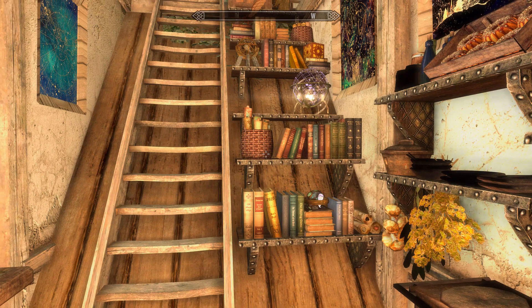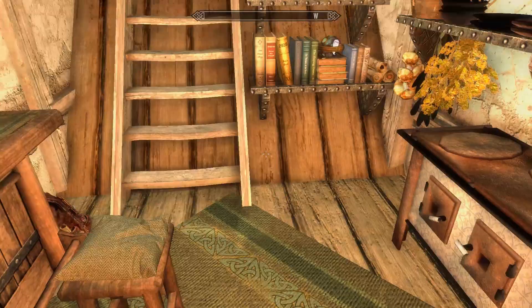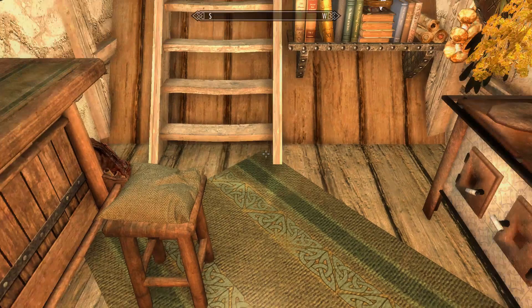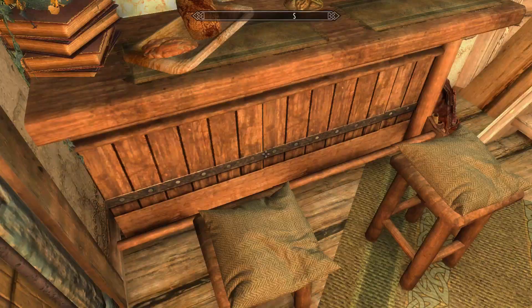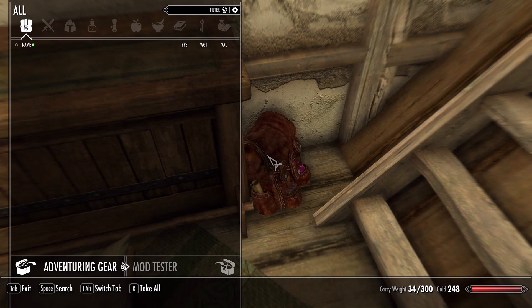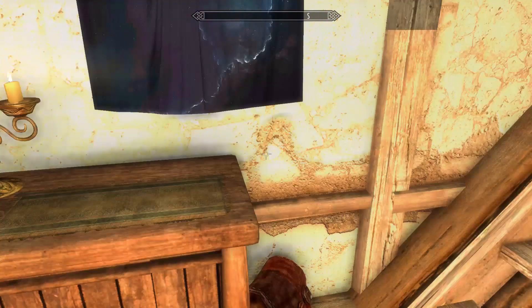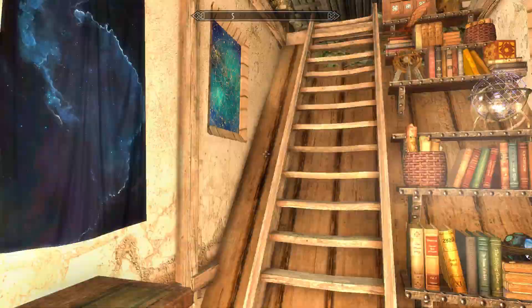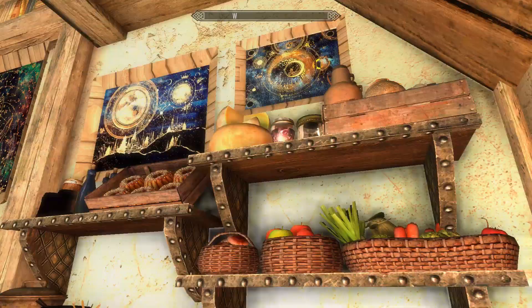Throughout this entire place you'll notice a lot of decorative objects. Like many player homes, these are built-in static decorative objects — they look great but you can't loot them. The bookshelves along the stairs look wonderful. As for the usable portions of the entranceway, on the left-hand side is the eat-in area with some bread storage and two bar stools. There's also an adventurer's gear rack and a key hanger right by the door.